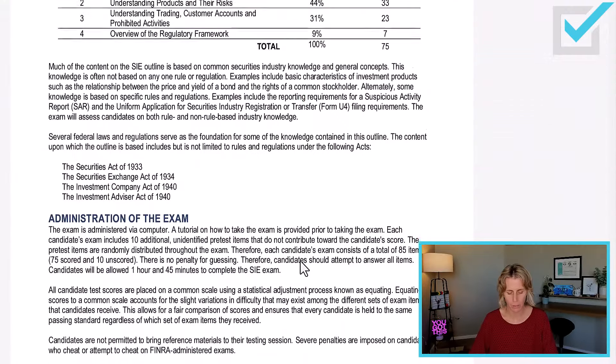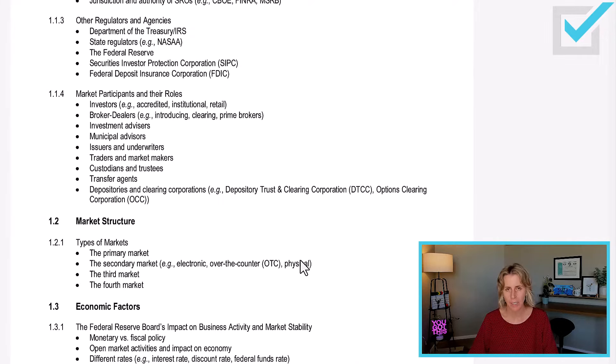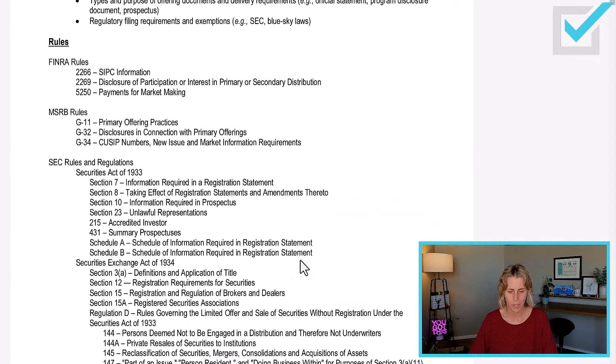The SIE is the first exam you take, and then you're going to take a top-off. Whether you're taking your Series 6 (Variable Products License exam) or your Series 7 (Stockbroker's exam), you both have to take the SIE. So it has a lot of information — it is very broad. I'm not going to go through every single thing here, but I want you to look at the content outline and test your knowledge. If you don't know what something is, like MSRB or the Federal Reserve, go back into your course and find that topic.